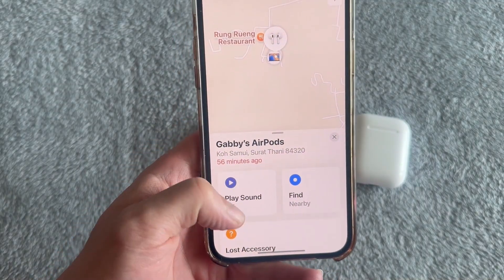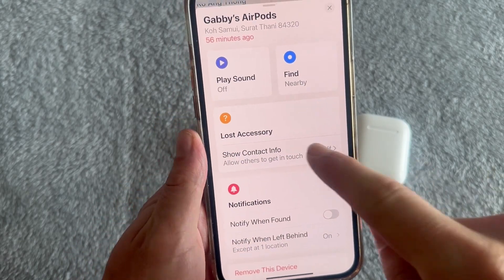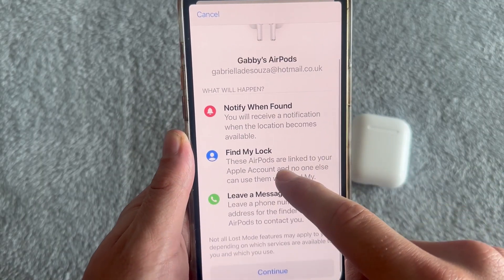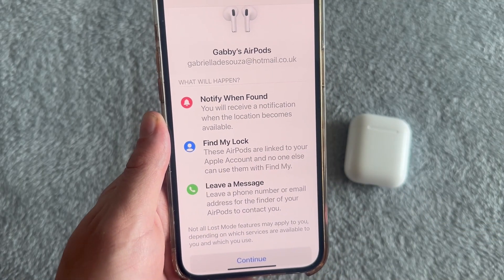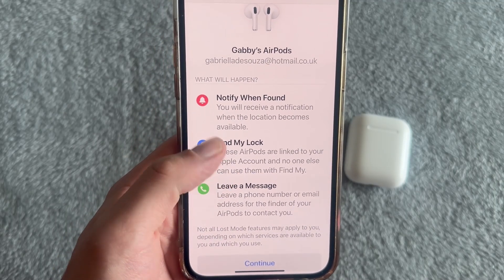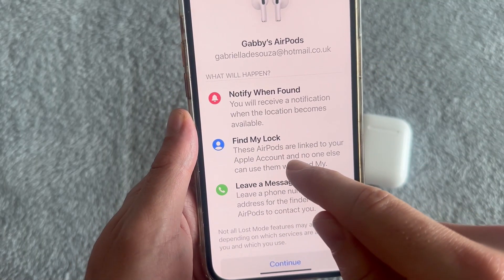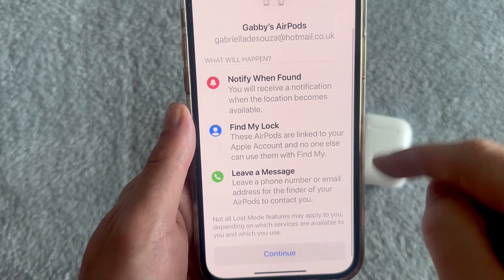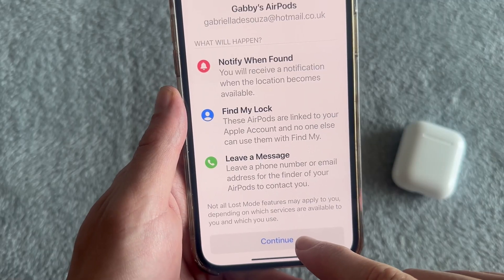You can also close out of that window. You have the Play Sound option just like on the old AirPods. But underneath Lost Accessory, you can click on Show Contact Info and put your AirPods into Stolen or Lost mode. By enabling this feature, it will give you a notification when the location on your AirPods becomes available — so when someone connects your AirPods to their device, it will pop up a notification on your phone. It will also lock the AirPods to your Apple account, meaning nobody else can remove them. This is the first thing you should do when you suspect your AirPods have been stolen or lost. Click Continue at the bottom to enable this feature.